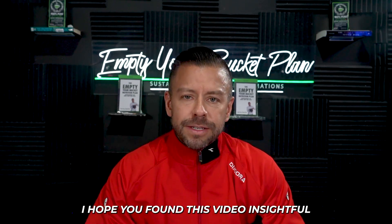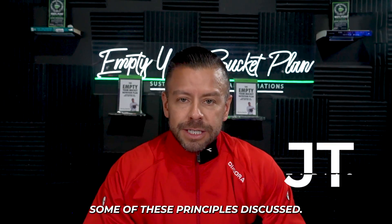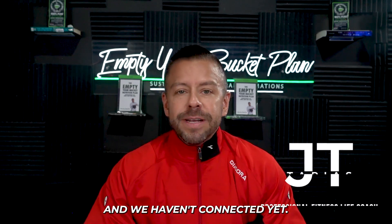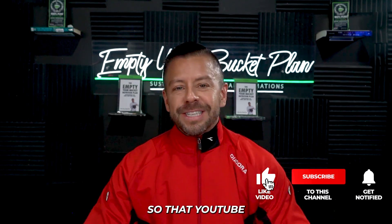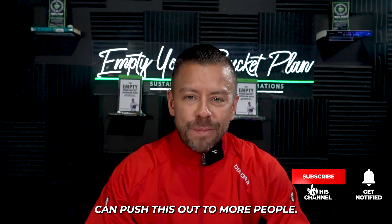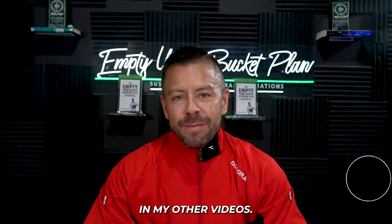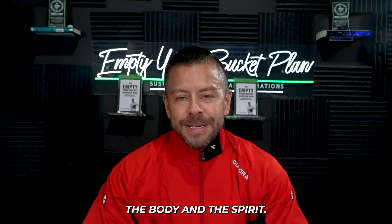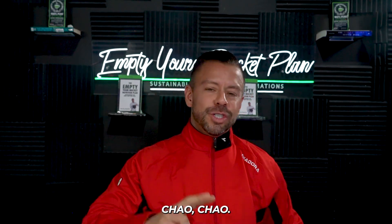I hope you found this video insightful and will apply some of these principles. My name is JT Tapia, professional fitness life coach with the Empty Your Bucket Nutrition Plan. If we haven't connected yet, please subscribe and hit the like button. I look forward to seeing you in my other videos — I enjoy speaking about things that edify the mind, the body, and the spirit. JT Tapia, talk to you soon. Ciao, ciao.